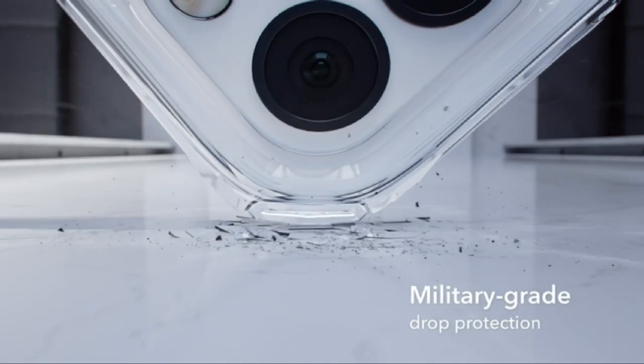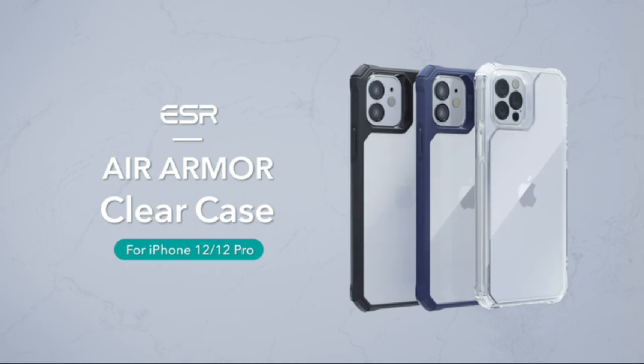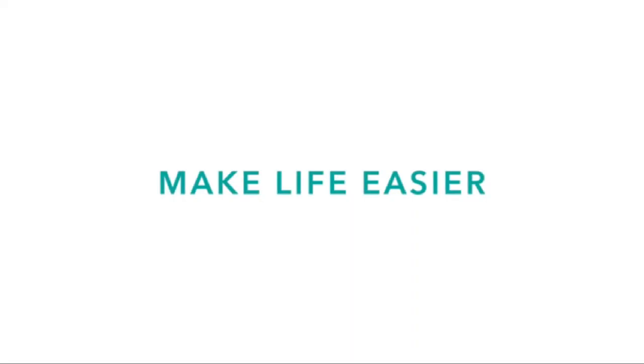Scratch-resistant — the raised screen bezel and exclusive lens frame design help protect your screen and camera from scratches, providing full screen and camera protection. Wireless charging ready — slim enough to charge your phone wirelessly with the case on.